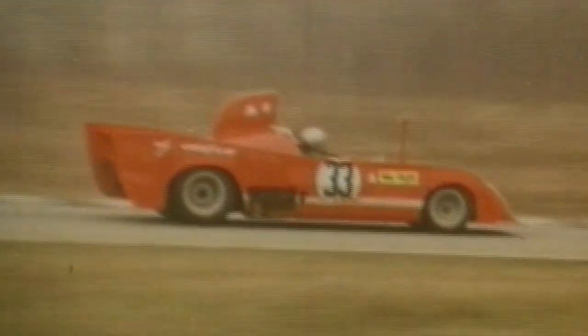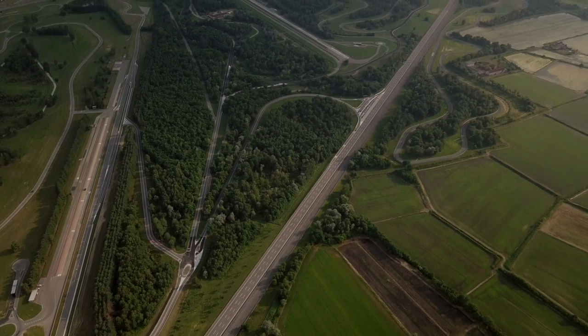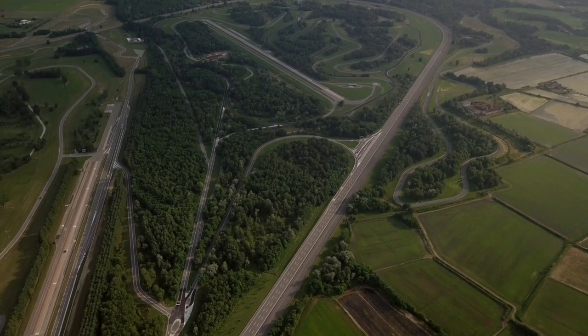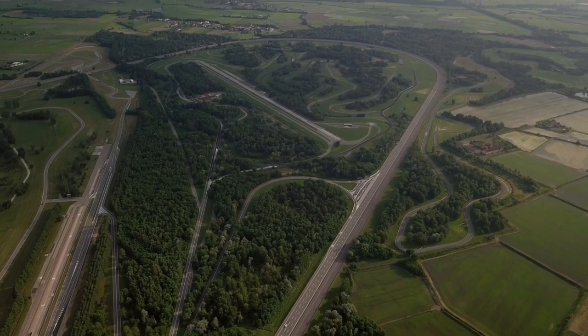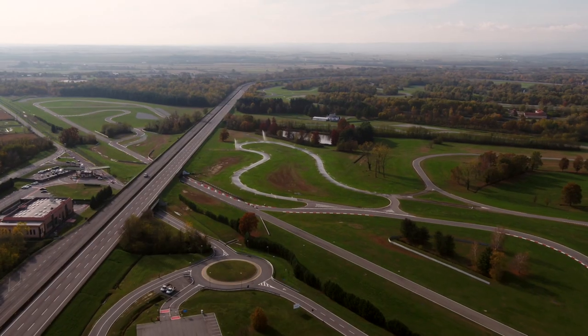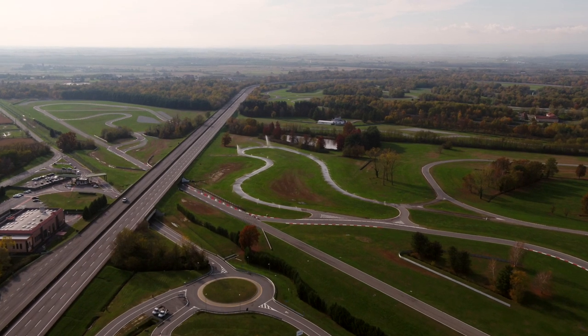Cars like the 33 TT12, which won the 1975 World Championship for makes, all of Alfa Romeo's Formula One vehicles and the Brabham with Alfa engine. From 1987 to today, the proving ground area has tripled in size, from 2 to 6 square kilometres, and the number of tracks has multiplied, reaching a total length of 80 kilometres.